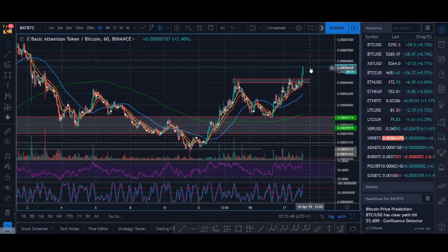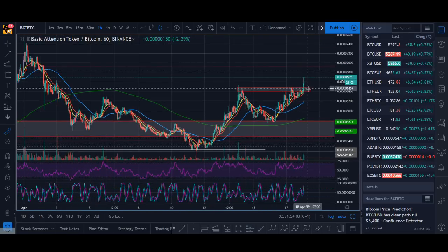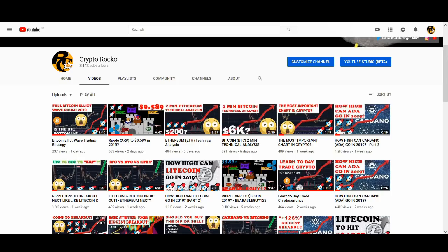BAT has been a really good trade. I haven't really been trading as much but BAT has been one of my better trades. I'm looking at Ethereum as well - I've been talking about Ethereum quite a bit. After Bitcoin and Litecoin broke out, Ripple is giving it a good go as well, so let's see if XRP can do something. I'll keep you guys up to date.